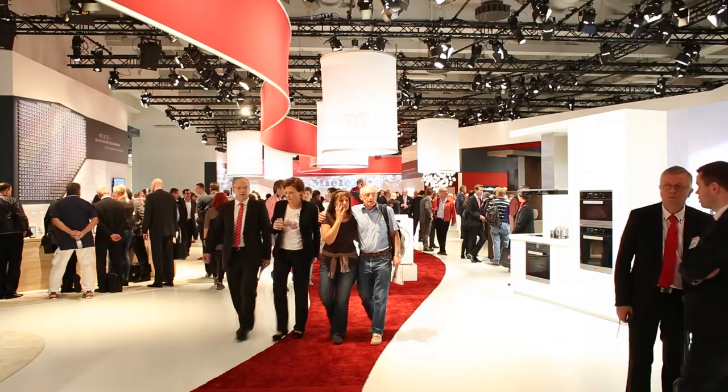And yeah, those were the highlight products from IFA Day 5. This has been Mike — cheers, and we'll see you tomorrow.